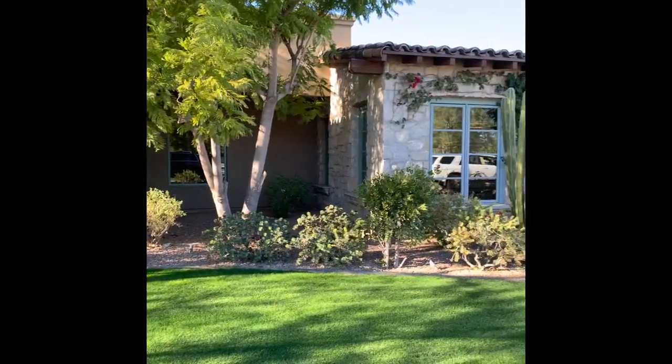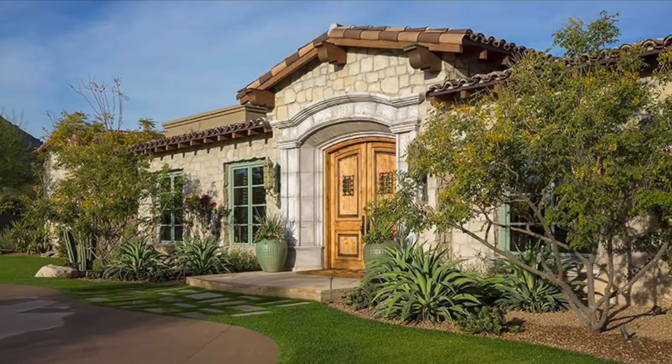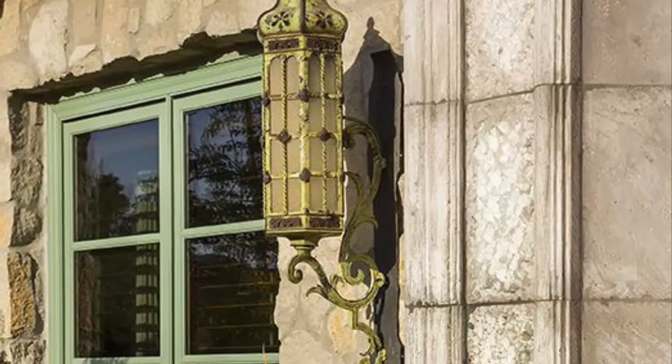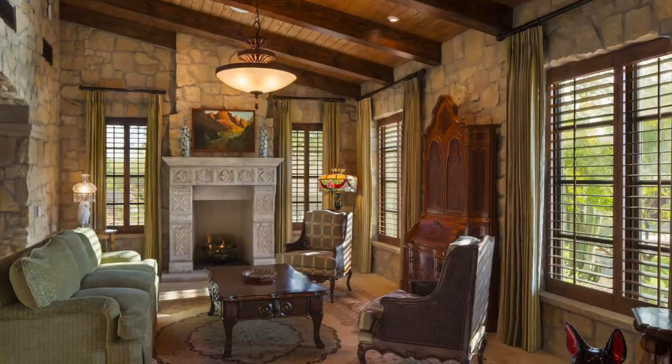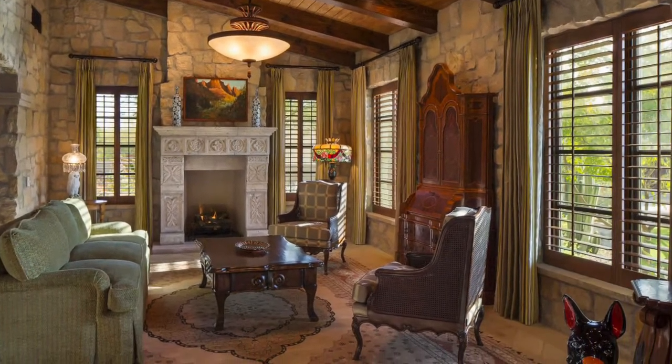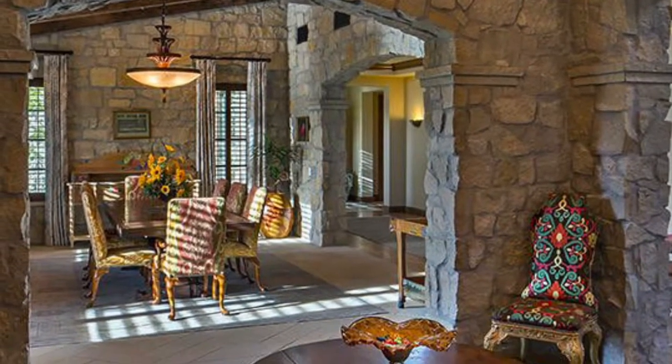The refined rustic ranch Hacienda style is perfect for the extreme Arizona desert climate. Designed with deep portals, soaring 15-foot ceilings, and extensive windows and French doors providing maximum outdoor enjoyment and welcome shade for long afternoons and social gatherings.